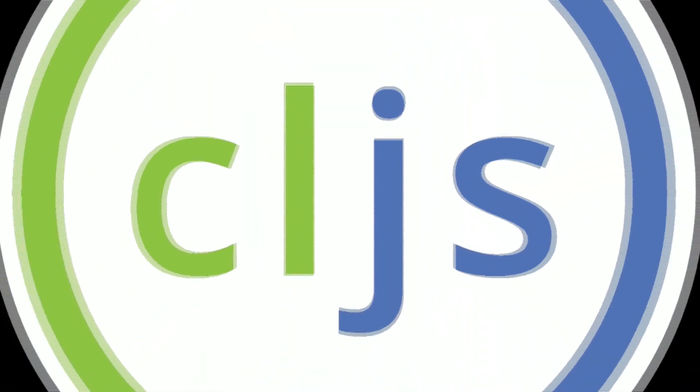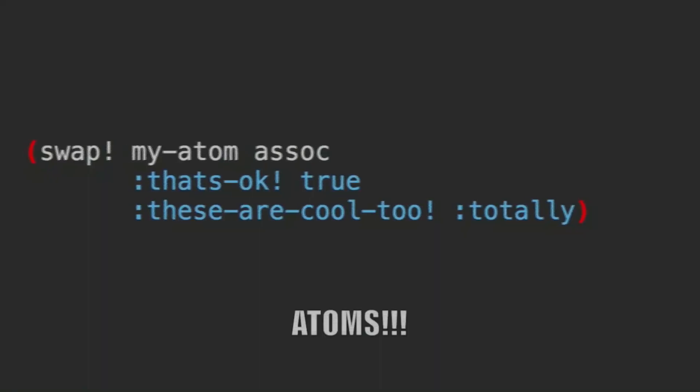There's also a transpiler from Clojure to JavaScript — ClojureScript! First-class support for software transactional memory. REPL! Actually, nobody really uses REPL. Atoms!